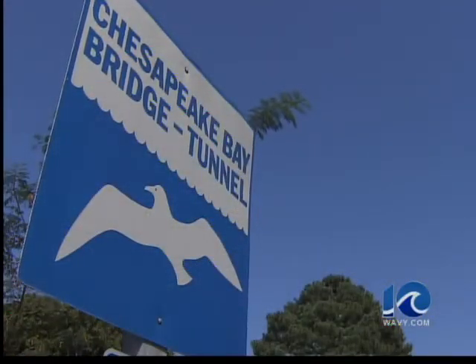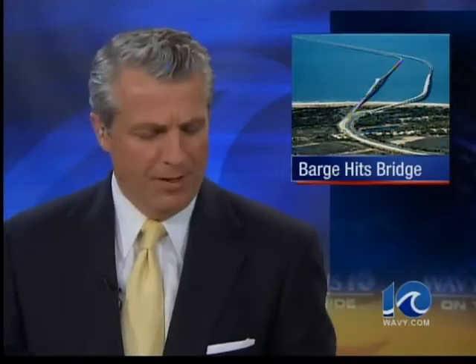In Virginia Beach, Walter Hildebrand, 10 On Your Side. Skanska, the company doing the restoration, will be responsible for repairs to that bridge. We'll keep you posted.